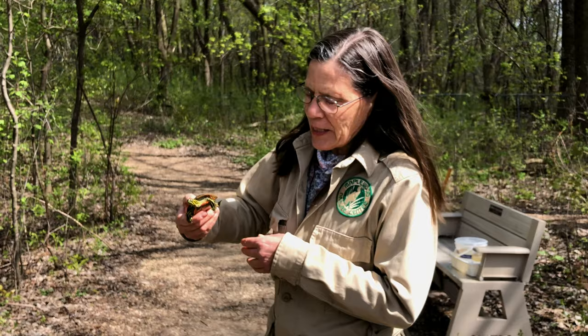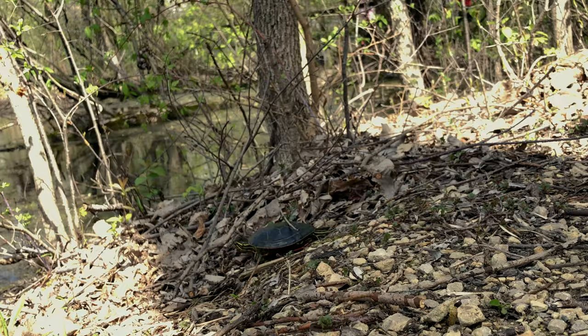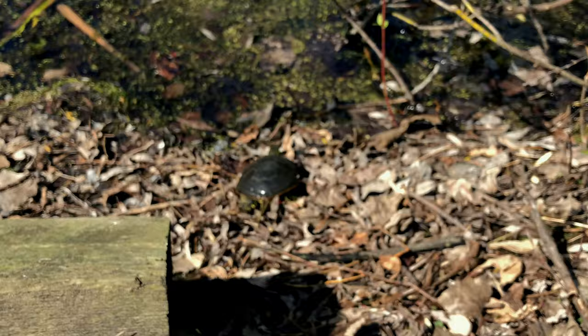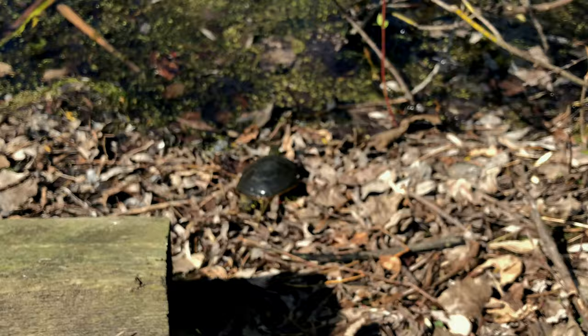We're going to thank this little guy — we borrowed him for a little while for shooting, and we're going to let him go right back here in Green Heron Pond so he can find a nice sunny log, stretch out, get a suntan, and find the bugs he needs to eat. He knows his way around — it's his home. There he goes back to the pond. Good job little turtle, go find your mates.